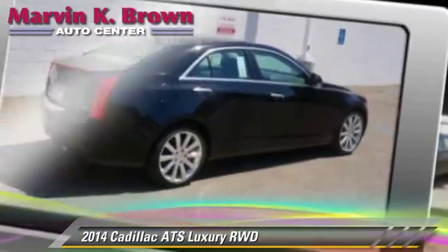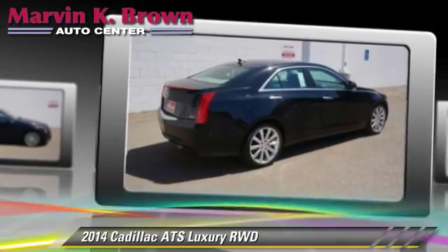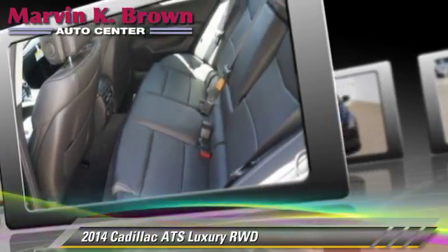Comfort and convenience features include HD radio, navigation system, Bluetooth wireless, satellite radio, and backup camera.